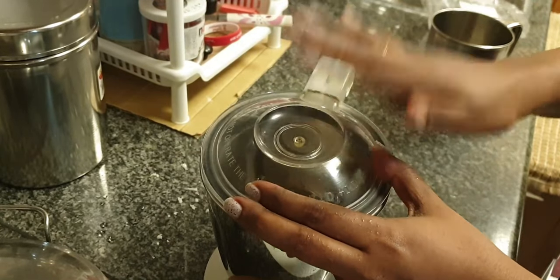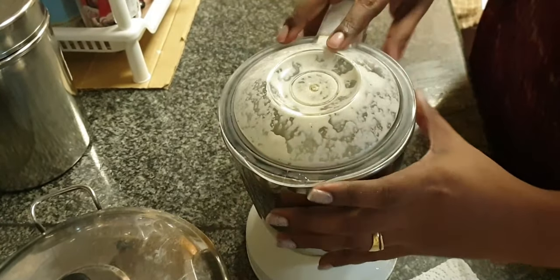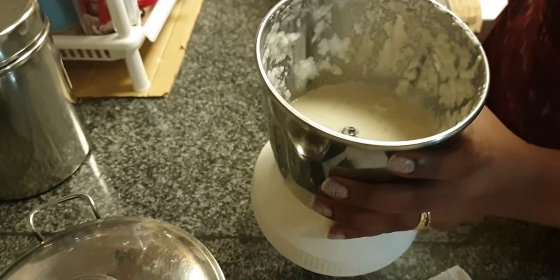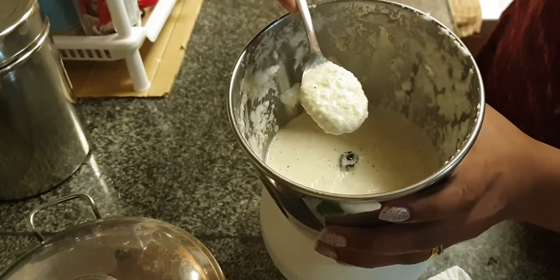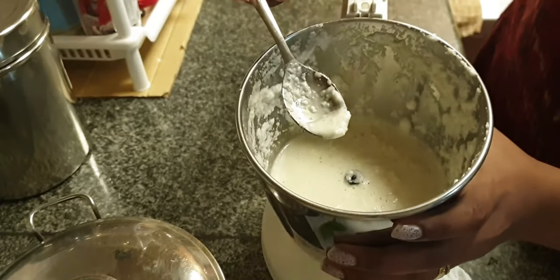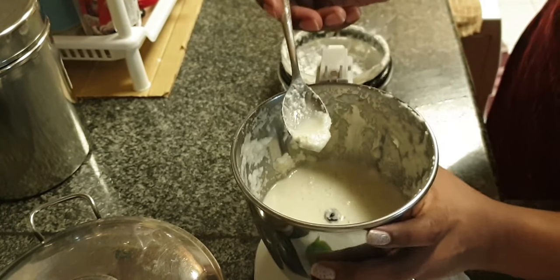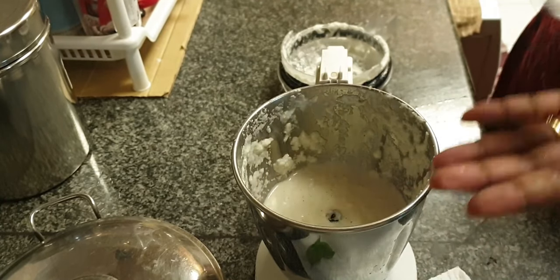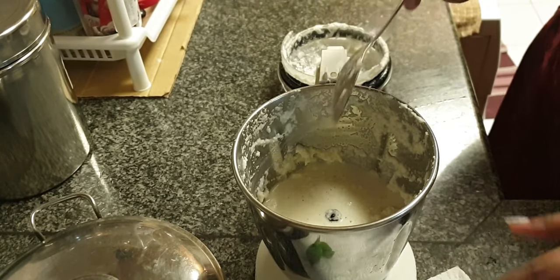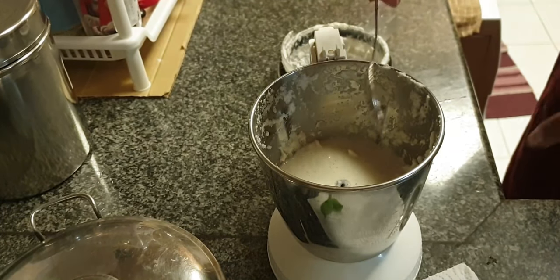Now let's grind it. Here is the chutney after grinding — it should be of this texture, not too watery and properly ground. Just give it a taste to check the chilli; if you want more chilli you can add it here. Also check the salt — we have not added salt yet, so check how much to add. The chilli is enough; like I said, I don't eat too much spicy. In my whole family we don't eat too much spicy food. Now I will add some salt and blend it again.